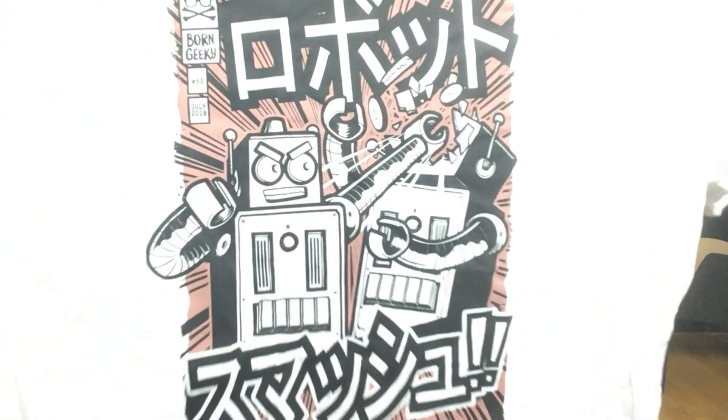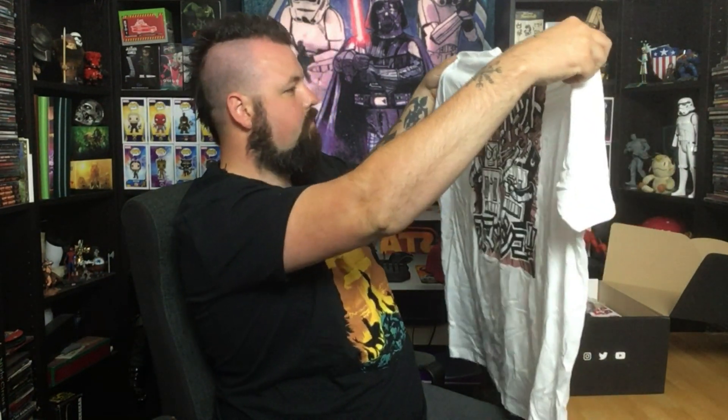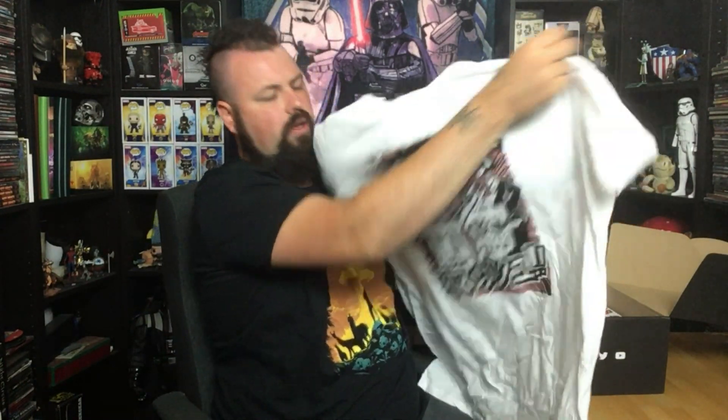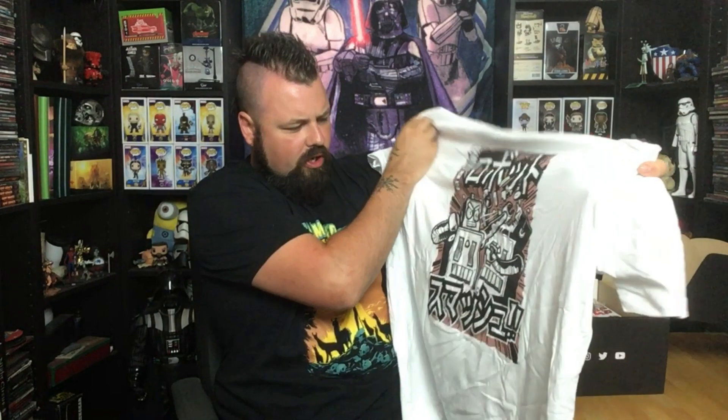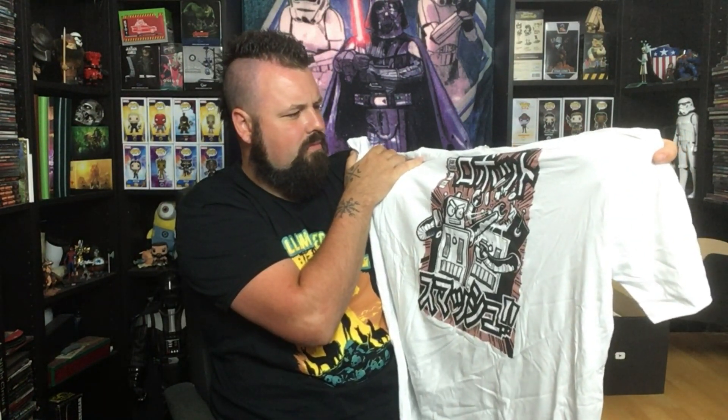Next up, a white T-shirt. It says 'Born Geeky' and has some sort of writing on it which I can't read. It looks like just robots fighting - Wacom Soccum robots type things. I don't recognise it. He looks kind of almost like Bender, but not Bender. I'm not sure if it's a generic t-shirt they've made up, or if it's actually from something specific.